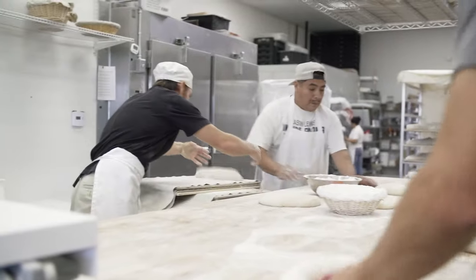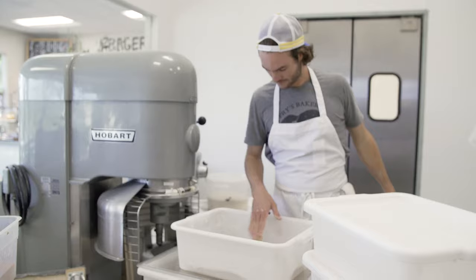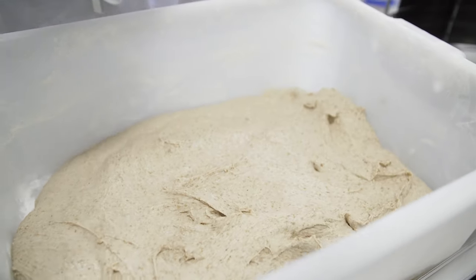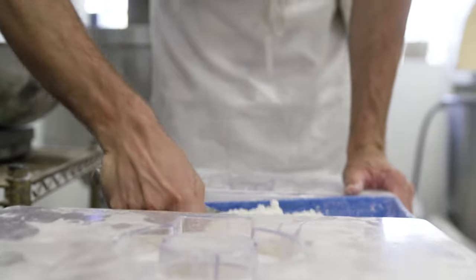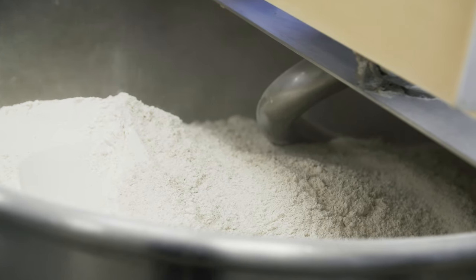If we can get access to a greater variety of heritage grains we can start to discover more flavors and greater possibilities. Bakers can use them, I think chefs can start using them in a variety of dishes, and it also opens the way for creativity — and I think consumers want that.